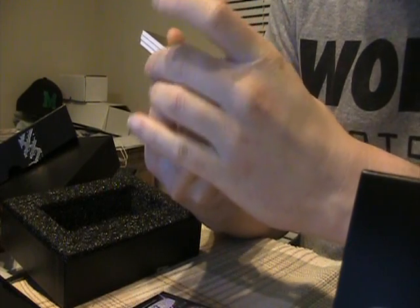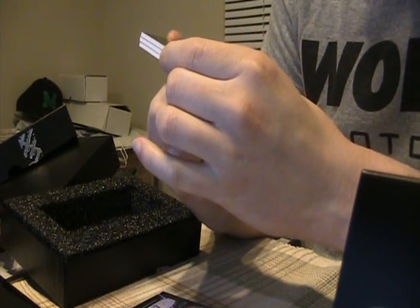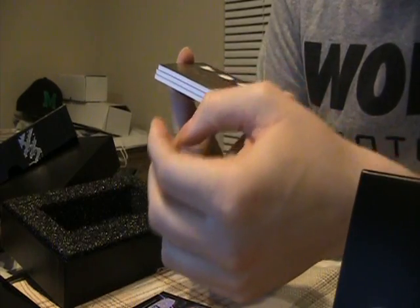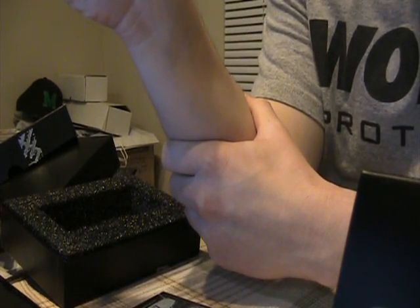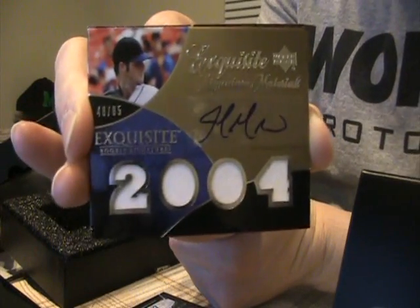And then our auto is John Maine for the Mets — quad jersey auto, to 85. So Mets — all white jerseys, but what can you do.